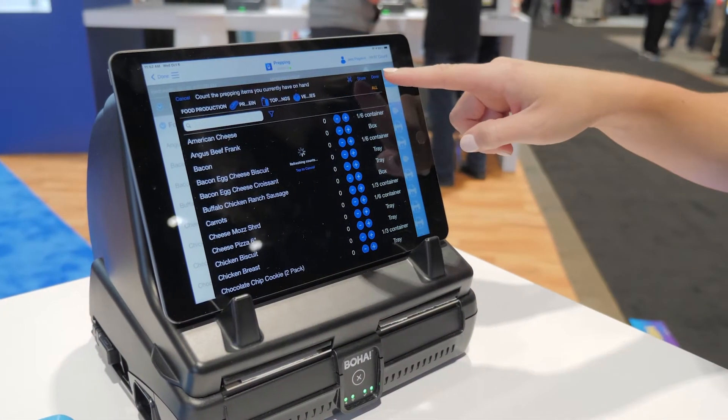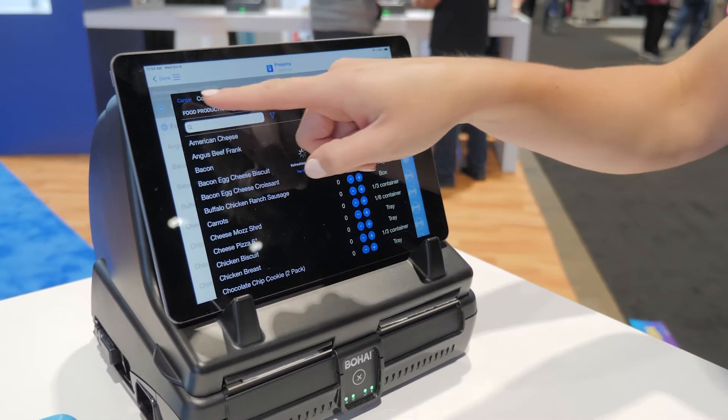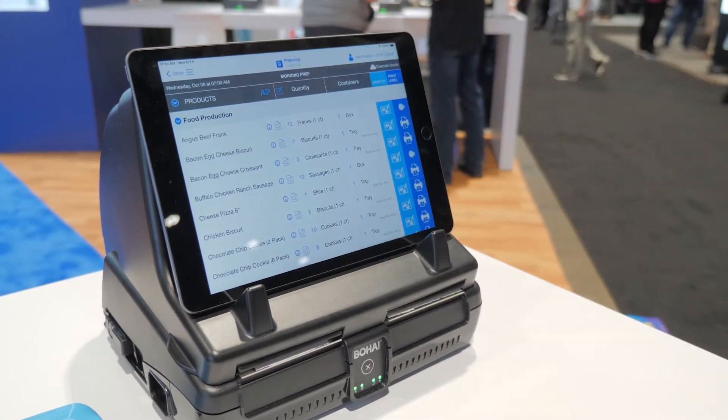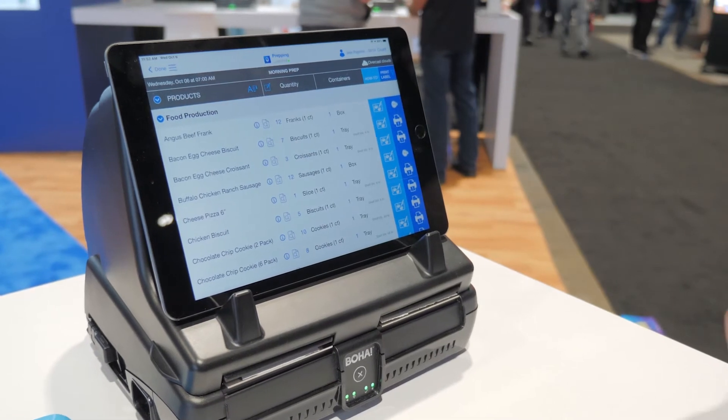You'll receive alerts if something's out of range so you can be sure to take care of that inventory. We save some of our customers thousands of dollars on preventing inventory spoilage because they've received out-of-range alerts.